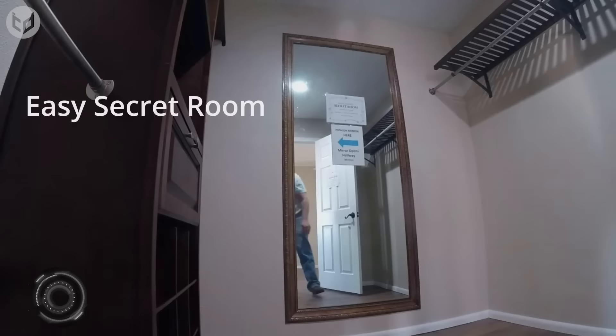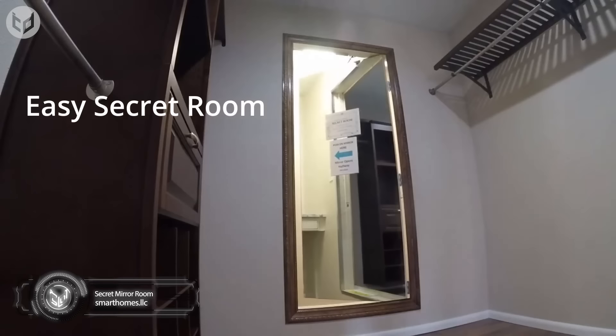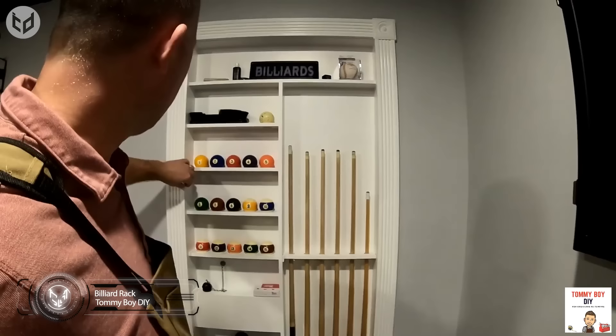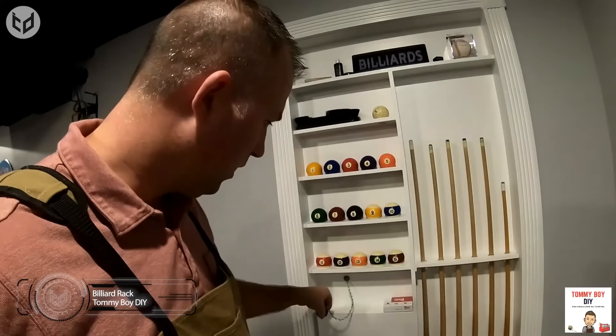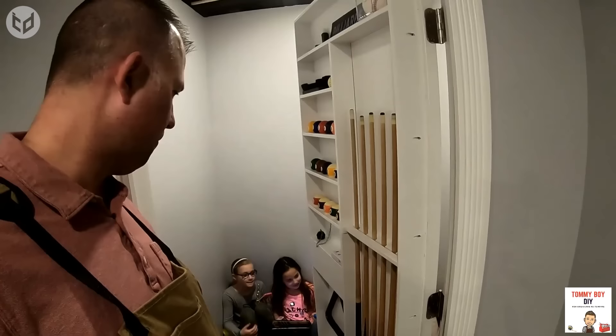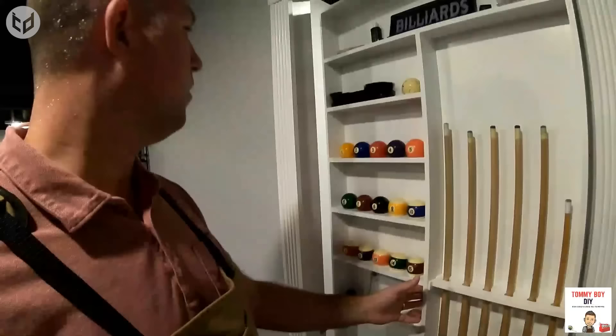I'm starting to see bookshelves and mirrors in a whole new way. Here's another door hidden behind a mirror. And while this next one isn't a bookshelf, it is a billiard rack that one would usually expect to be just that. Granted, it does do the job of holding the balls, cues, and everything else you need for a game of billiards — but when you pull on a chain connected to a standard door handle, you gain access to a secret room. Tommy Boy DIY made this setup by adding MDF to a normal door and making it look like it was built into the wall. How sneaky — I'm not sure I would trust this guy in a game of pool.